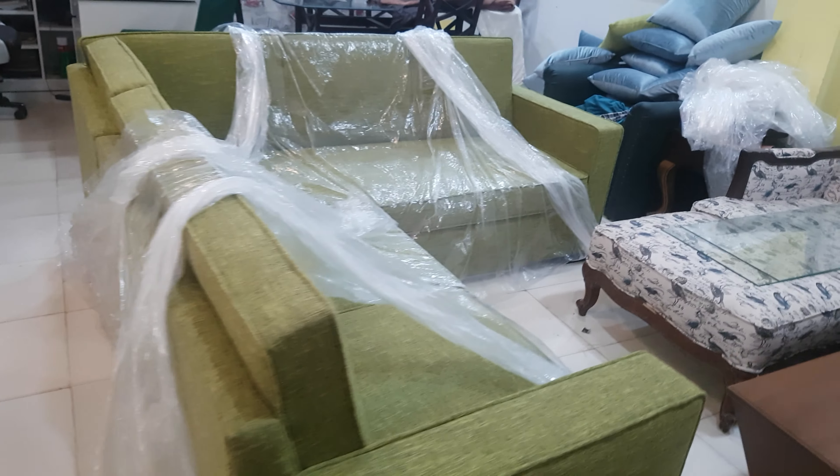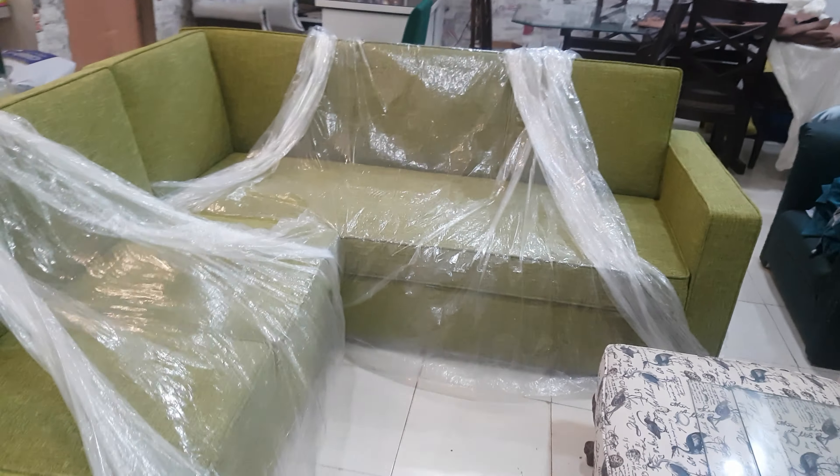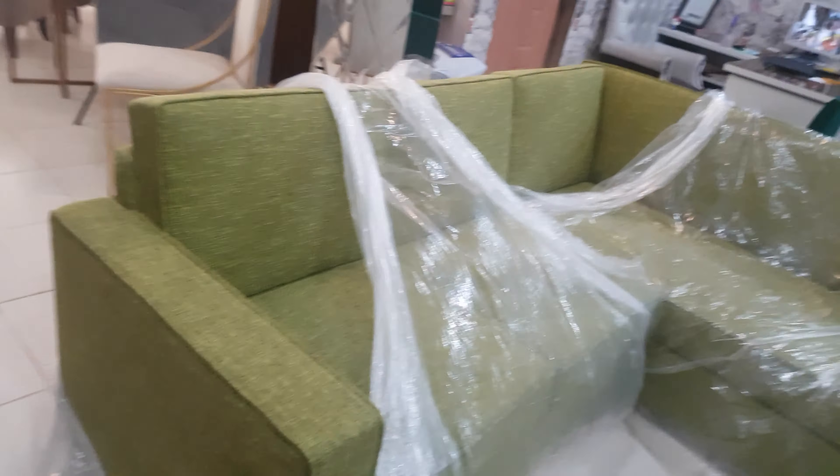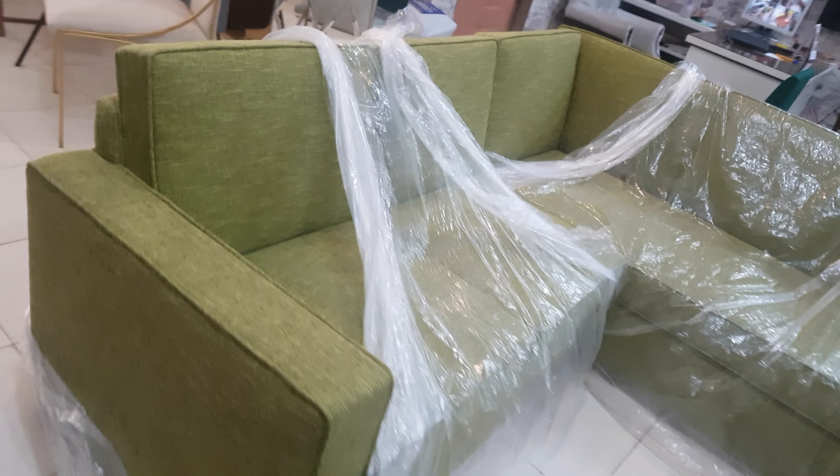Bismillahirrahmanirrahim, guys, you are watching the iWood channel, and today we are featuring the Elcheb sofa. It is a jute fabric Elcheb which has been customized with the size of seven feet and six feet.